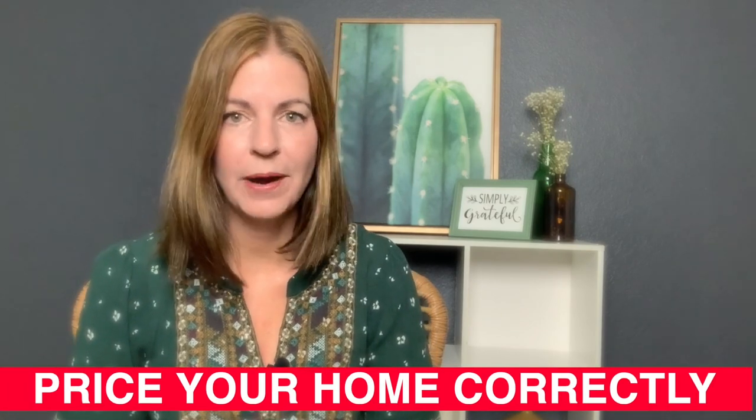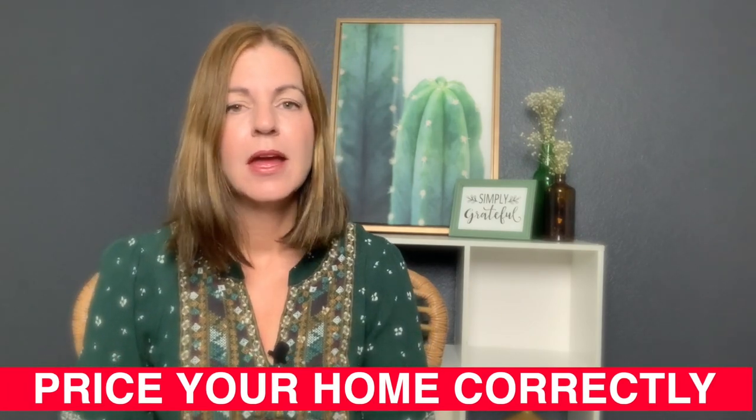Tip number one: price your home correctly in the beginning. A lot of sellers like to price their home over market value because they feel that if they price it high, then they'll eventually get it to the low. That is a wrong strategy. I do not recommend that strategy at all. If you price it high and wait for someone to come in and offer you a lower value, your home could be sitting on the market for quite some time.